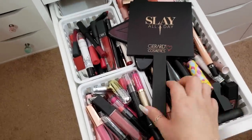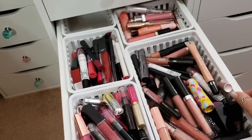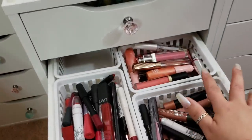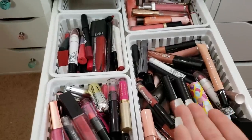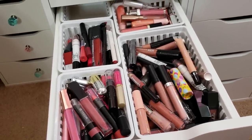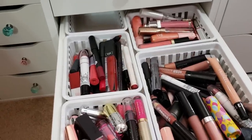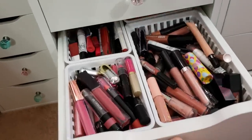Drawer number two is kind of random. I got these organizers — little white baskets from Walmart. I have all my reds, all my pinks, all my nudes, and then back here miscellaneous glosses and stuff. The reds, pinks, and nudes are everything — glosses, liquid lipsticks, lip crayons — just random lippies I didn't have anywhere else to put. I also have an extra basket I was gonna make purples, but I don't really wear purple lipsticks and I give them away whenever I get them.